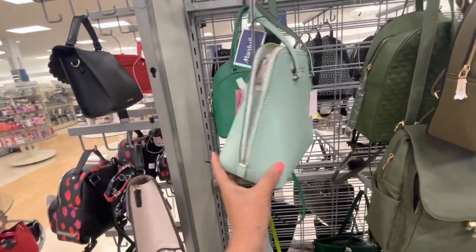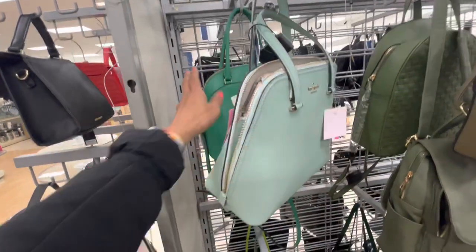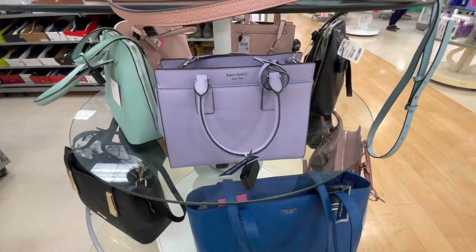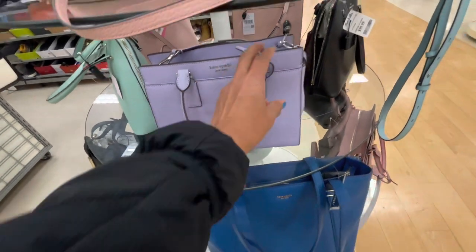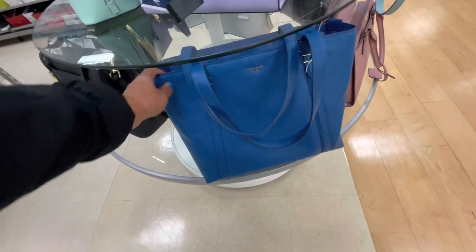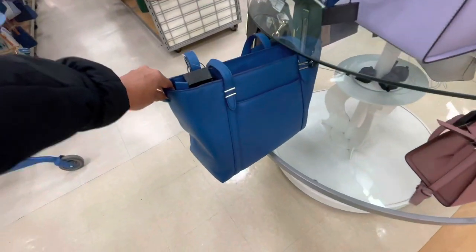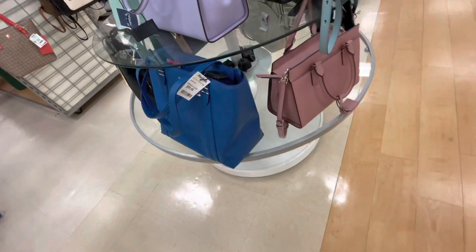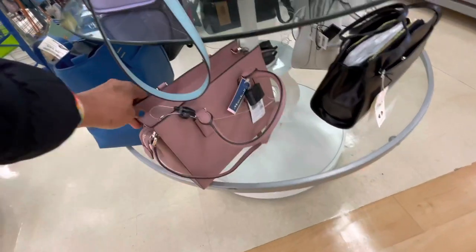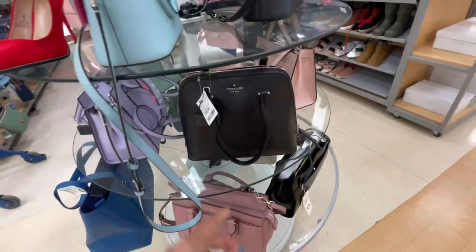Now they have the Kate Spade in this pretty light mint green. Retail $359, and it's $100 here. We have shown the dark green before, this is so pretty though. Pretty Kate Spade, $120. Nice — top handle, shoulder strap. Look at this one, it's a pretty tote, pebble leather for $100. Got a top zipper, big pocket in the back. This is like a dusty pink Kate Spade, $120. And they have the black dome for $100.